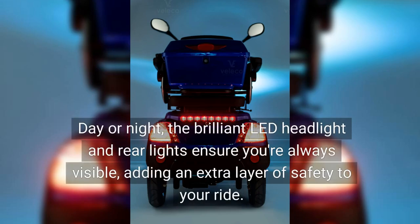Day or night, the brilliant LED headlight and rear lights ensure you're always visible, adding an extra layer of safety to your ride.